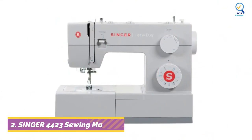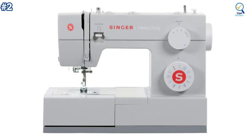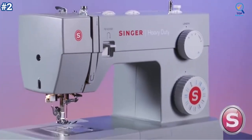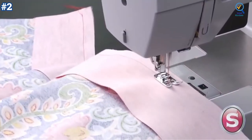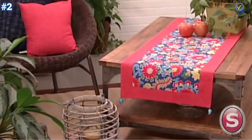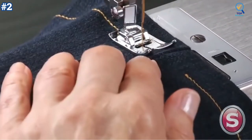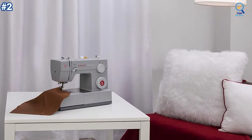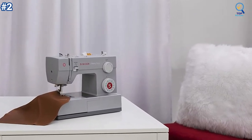Moving on, number two: the Singer 4423 Heavy Duty is a basic mechanical sewing machine that did an all-right job in our tests. While this was far from our top performers, this no-frills machine could be a good entry-level machine with a price to match. The 23 built-in stitches, including basic, stretch, decorative, and buttonhole stitches, allow you to sew a variety of projects such as fashions, home decor, quilts, crafts, and more. A soft-sided dust cover is also included in the packaging.